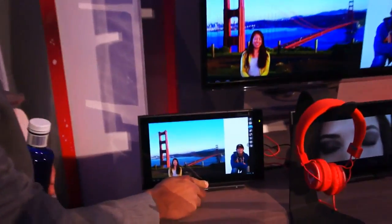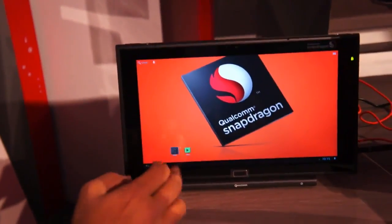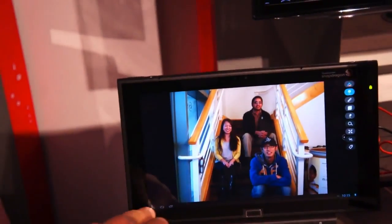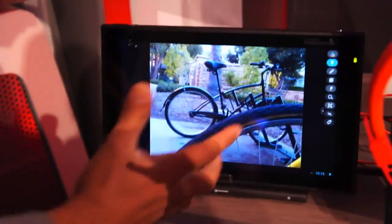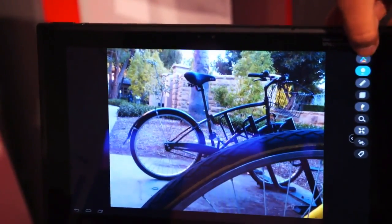Here we are showcasing the capabilities of the Snapdragon 800, leveraging a lot of the processing capabilities especially on the imaging side — it's able to leverage the CPU, the DSP, and the GPU. In this demo, we have collaborated with Pelican Imaging to do a couple of interesting things. This is an application done by Pelican, and what you can do is go back — suppose you have taken multiple images. In this case you can actually select a particular object, and you have a lot of depth information when you take an image.